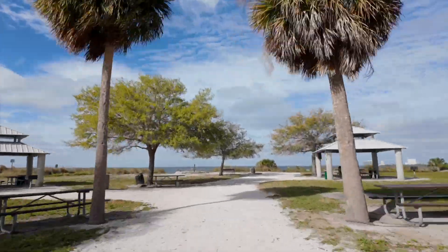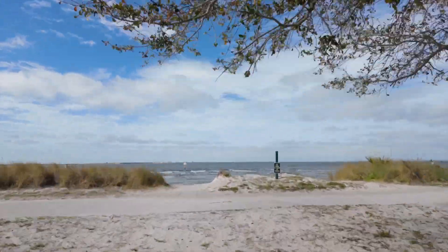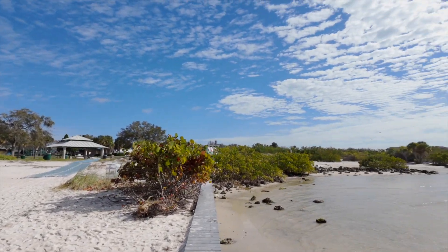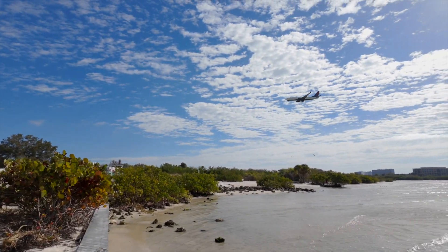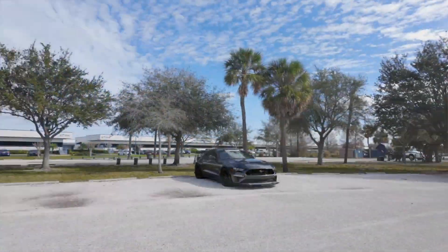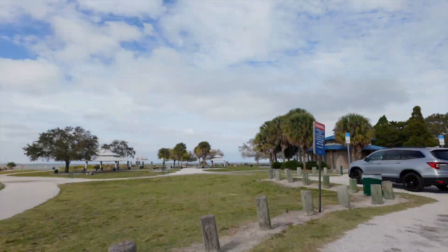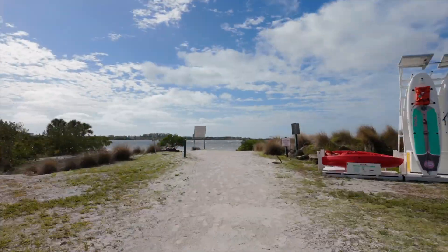Welcome to Cypress Point Park, referred to as Cypress by the locals. Cypress is located on the west side of Tampa, right by the airport. This park has plenty of parking and provides convenient access for kiteboarding and some amazing areas to ride.